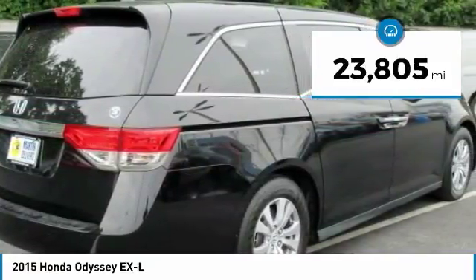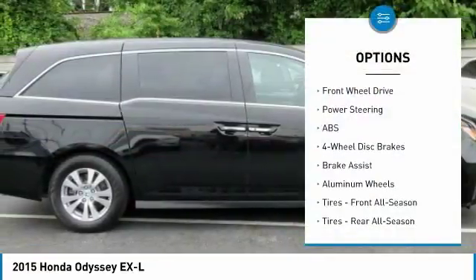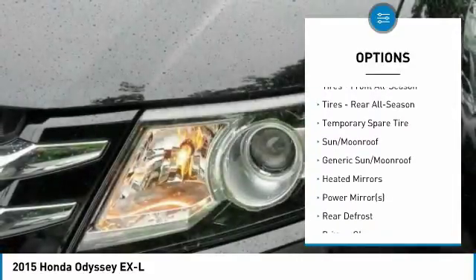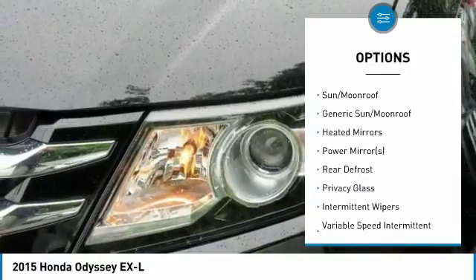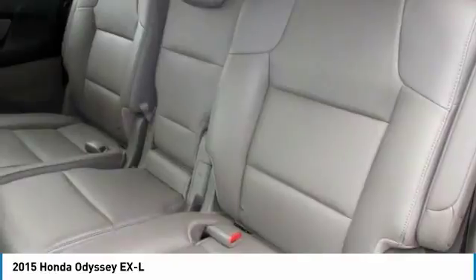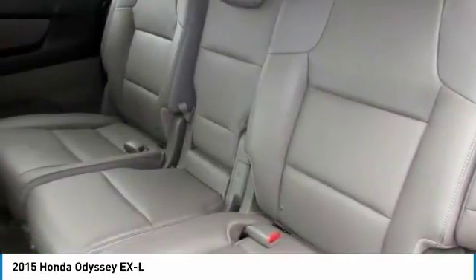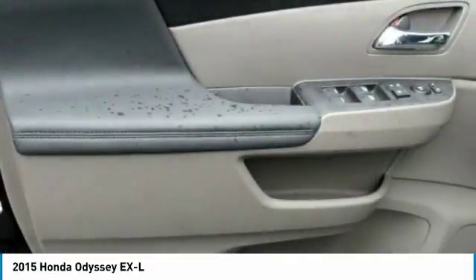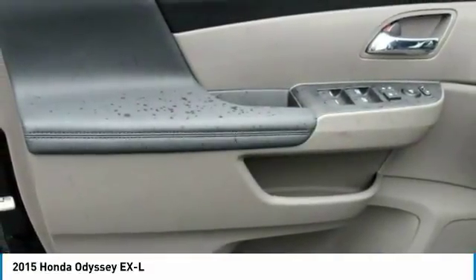Here are some of this vehicle's great options: stability control, traction control, keyless entry, steering wheel audio controls, anti-lock braking system, power liftgate, power passenger seat, backup camera, lane departure warning, and leather-wrapped steering wheel. This beauty is sure to make you the talk of the neighborhood, so call or drop in for a test drive today.